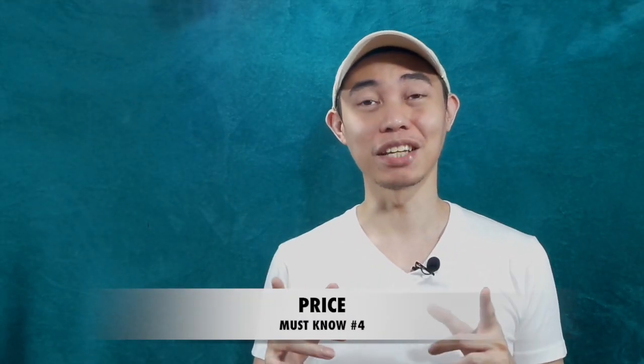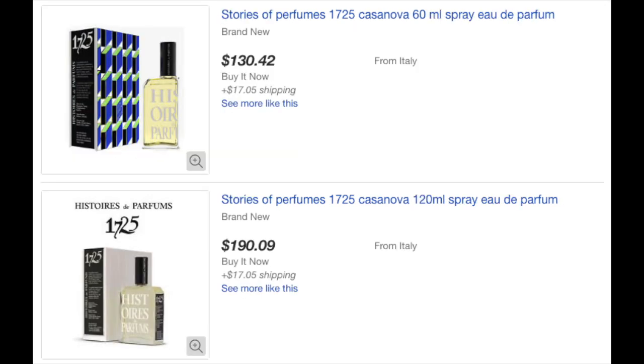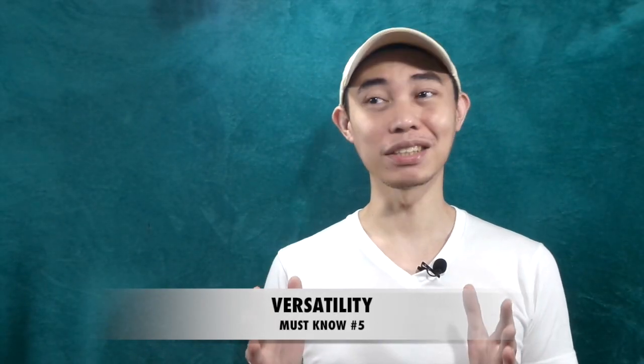For price, on eBay I'm seeing the 60ml around $100–$120, and the 120ml around $200 or sub-$200. Those are the prices I've seen, along with prices from their official website. We'll get into the price-to-value ratio later.